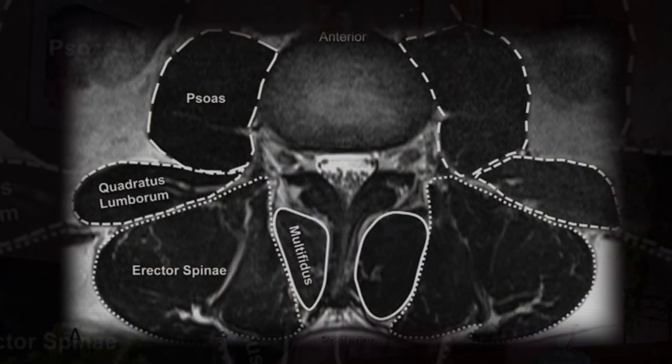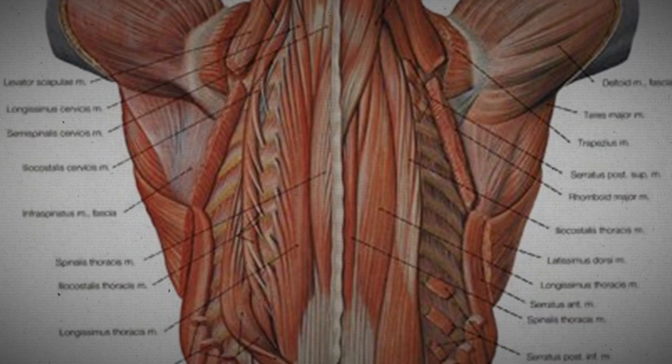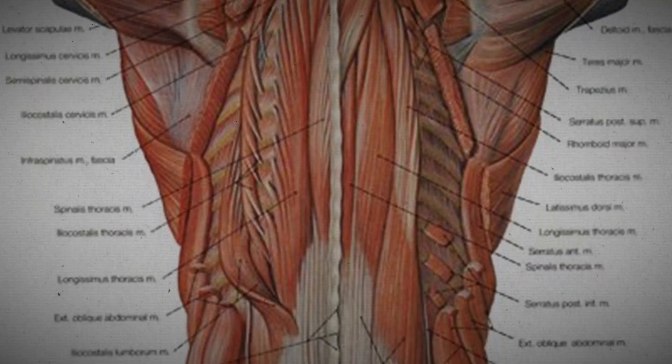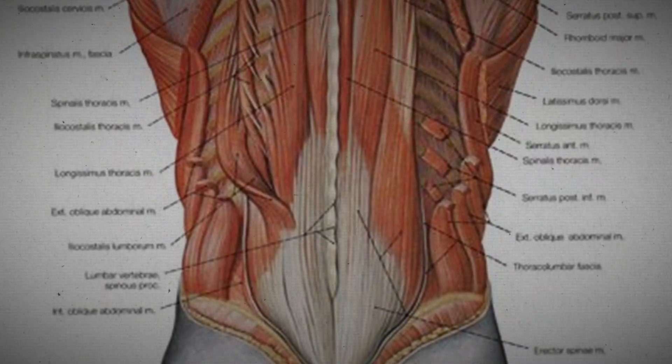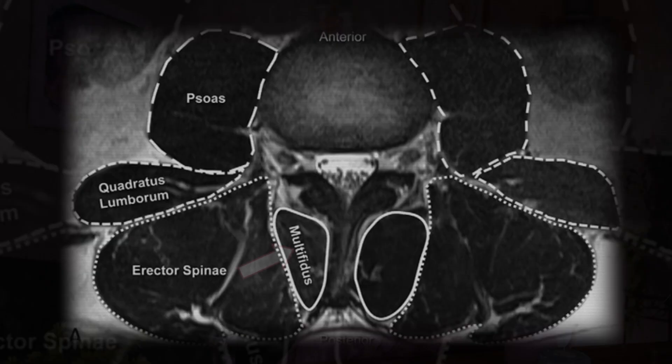This is an MRI of the spine, showing a cross-sectional view through a vertebrae. What you're seeing here is the deep muscle support system that plays a crucial role in spinal stability and movement. Each of these muscles serves a specific function. The multifidus is in the deepest layer and provides fine-tuned stability to the spine. The erector spinae muscles run along the back, helping maintain posture and movement, while the psoas connects the spine to the hips, playing a major role in mobility.